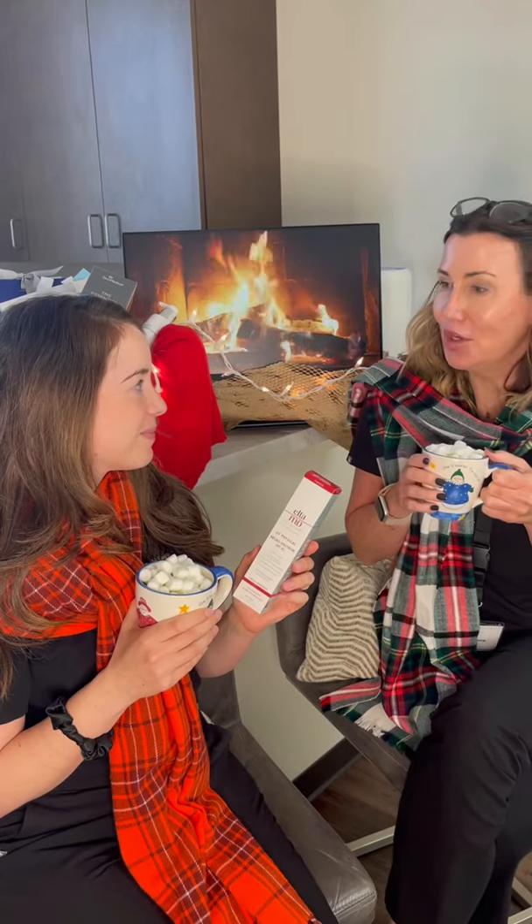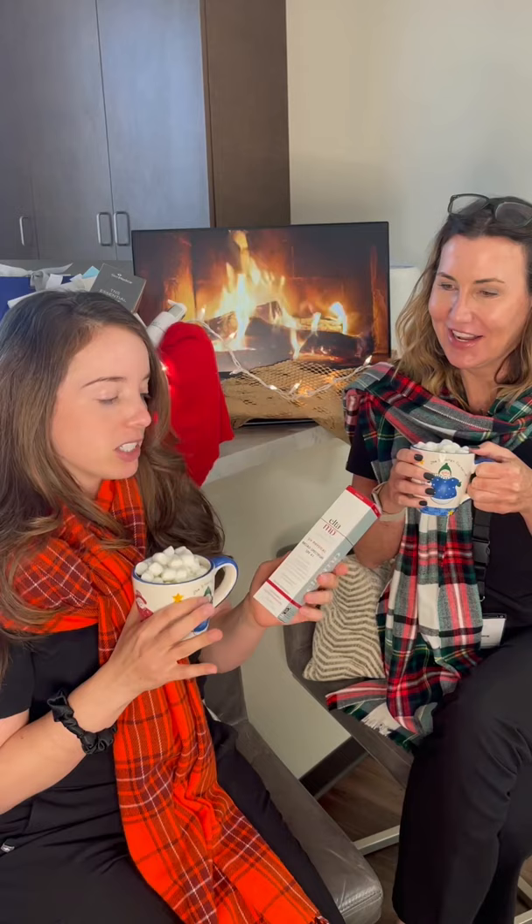How do you like Elta MD UV Physical? I love Elta MD Physical because it's very gentle, good for post-procedure skin. Pretty much anyone with any skin type can tolerate it. It doesn't have any chemical sunscreen ingredients, so it's non-irritating.